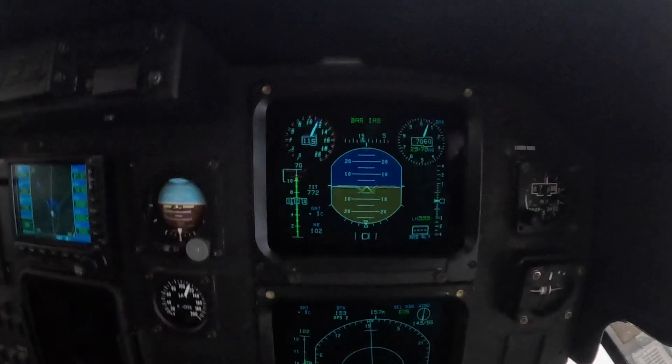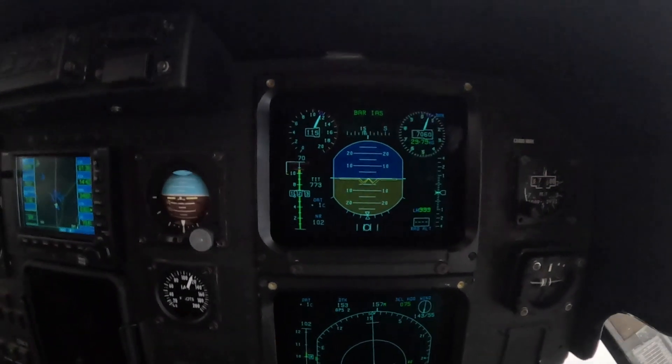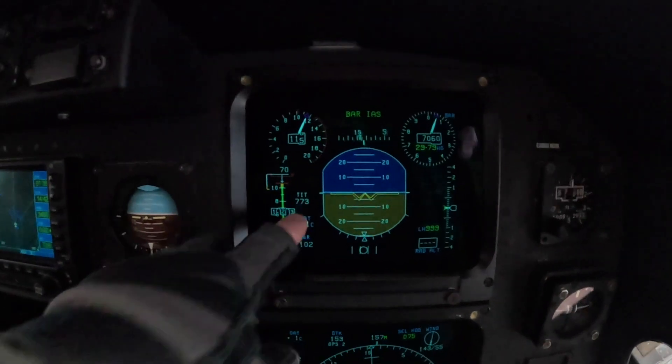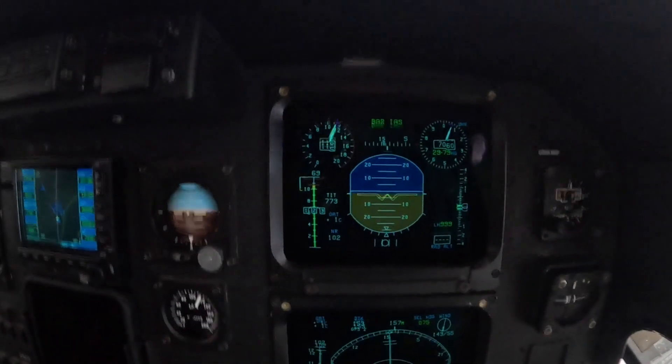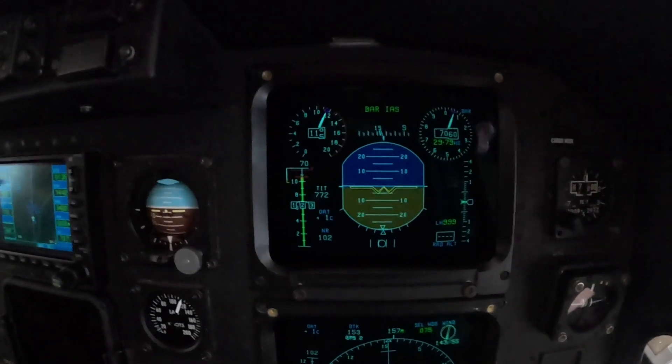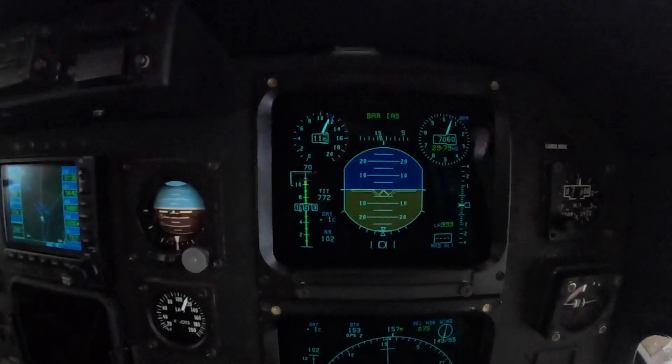You need to see engines 1, 2, and 3 - they're all pulling the same. TIT, that's the turbine inlet temperature for the hottest engine, currently 773 degrees centigrade, with plus 1 degree outside temperature. And 102 on the rotor - we always fly at 102%.